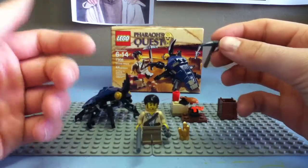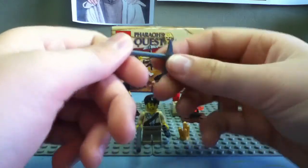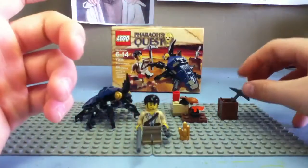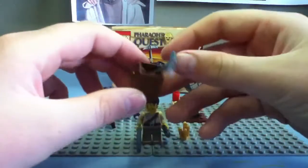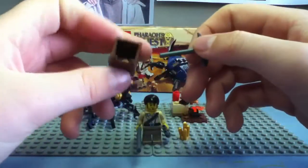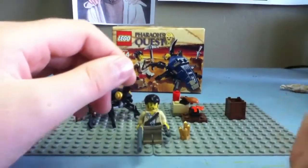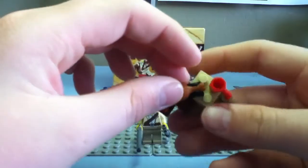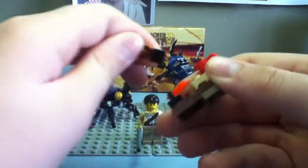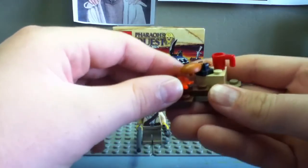We already had this — we already found out it was part of another Lego set I had. I guess this crate is cool — I think this is the first time I've had it. And then a little campfire with some chicken and coffee, because he's in the desert and you can always find coffee and fire and chicken.